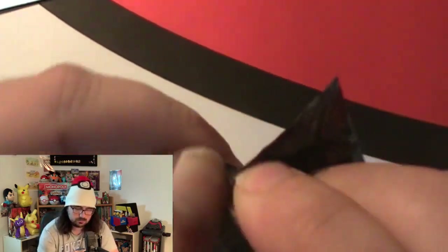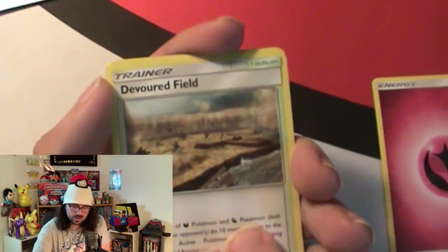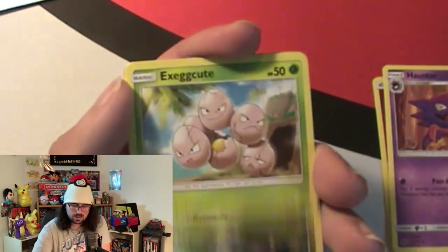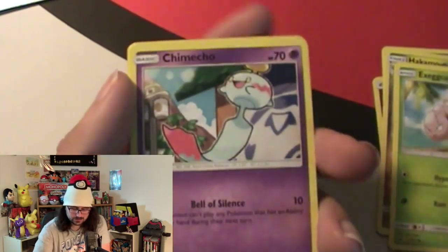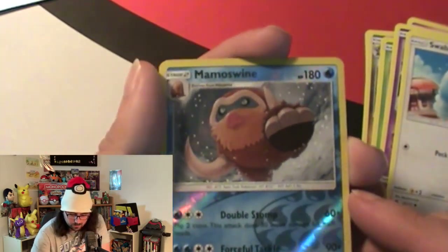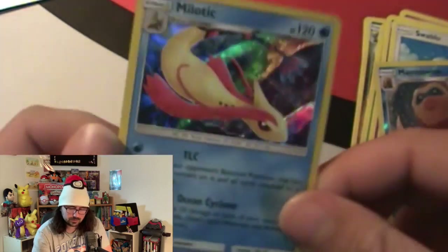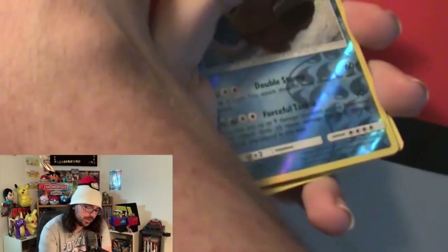Now we're on to Crimson Invasion. Let's see how Crimson Invasion treats us. One, two, three, four, and then we got an energy, a Dunsparce field, a Haunter, a Hawlucha, an Exeggcute, a Jigglypuff, a Chinchou, a Spoink, a Swablu, and a Mamoswine reverse hollow - that is a nice reverse hollow - and a Miltank as another hollow. Another hollow - I'll take that any day of the week.